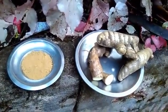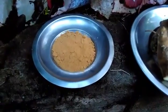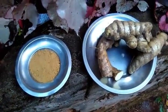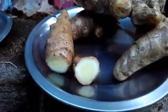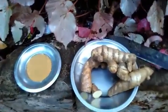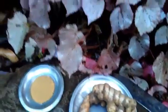This is Kasturi turmeric. Do not misunderstand it with white arrowroot or mango ginger. Mango ginger almost looks like this, but if you take the cross-section you will smell mango, not camphor. Mango ginger is called Amba Haldi in Hindi, and Kasturi turmeric is called Jangli Haldi in Hindi. This sample is from Kerala and is naturally grown, chemical free.